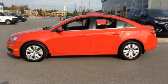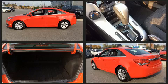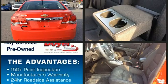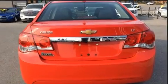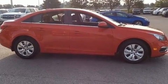Experience driving perfection in the 2016 Chevrolet Cruze Limited. This four-door, five-passenger sedan has not yet reached the 50,000 kilometer mark. It features an automatic transmission, front-wheel drive, and an efficient four-cylinder engine. Top features include a split folding rear seat, variably intermittent wipers, fully automatic headlights, remote keyless entry, and one-touch window functionality.